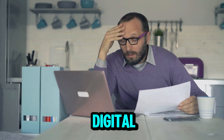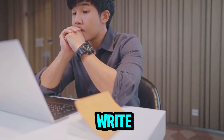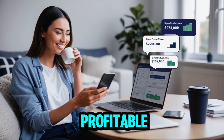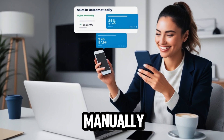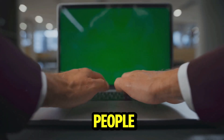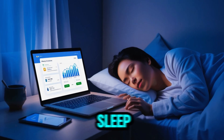Have you ever wanted to start selling digital products online, but felt stuck because you don't have time to write, design, or record anything yourself? What if I told you that you could launch a profitable digital product business without creating a single product manually, using AI and automation to do the heavy lifting for you? And yes, people are doing this right now, quietly building income streams while they sleep.